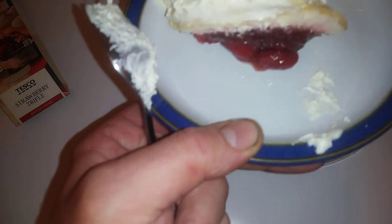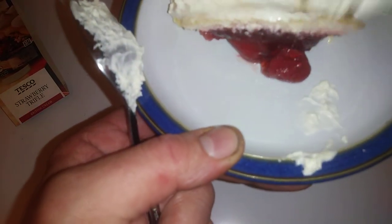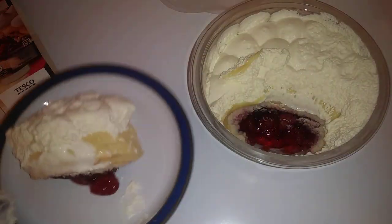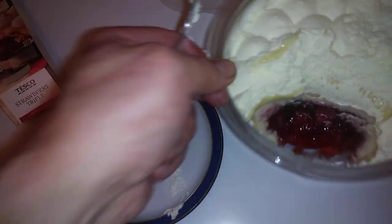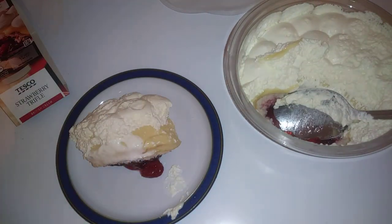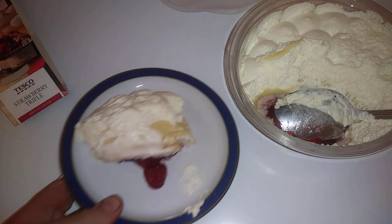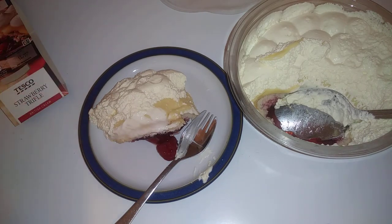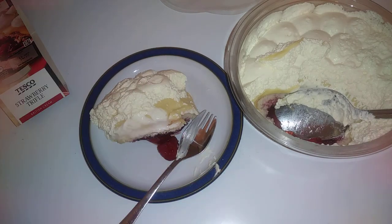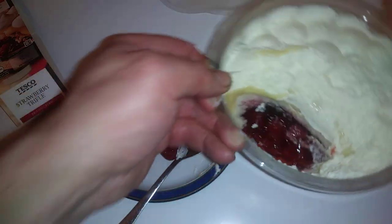So that's what it looks like inside, guys. You've got a nice bit of strawberries going on there, nice tasty custard and cream. This was bought because it was on offer. I've tasted it — it's really nice. The cream is really nice, the strawberries are nice as well. It's a nice decent dessert.